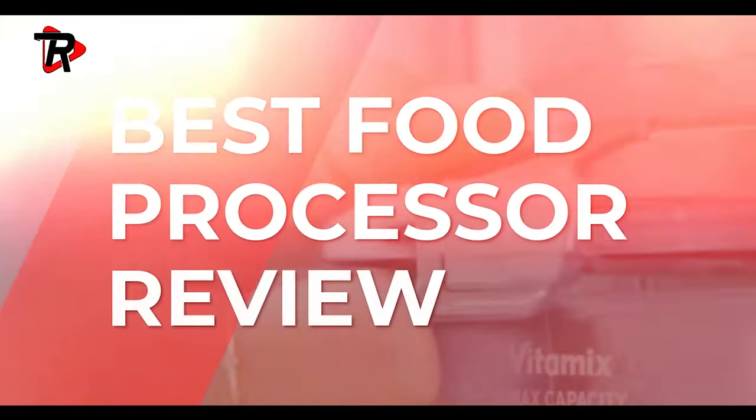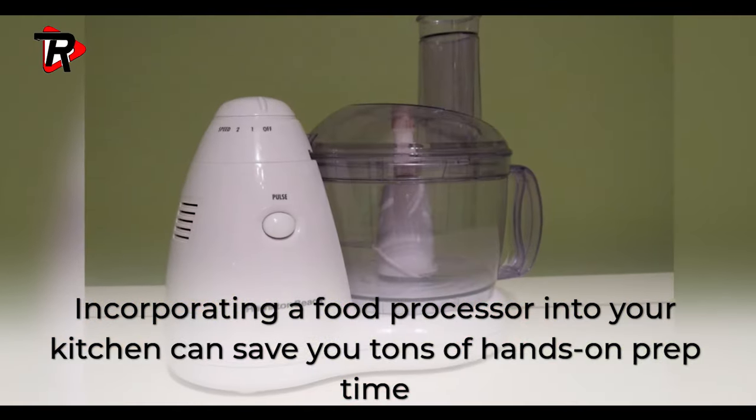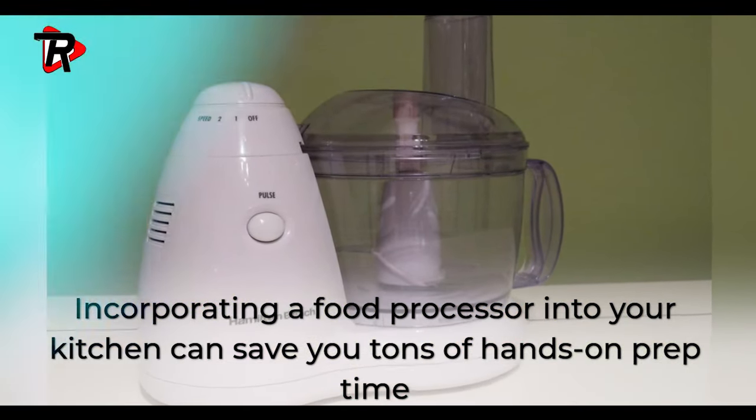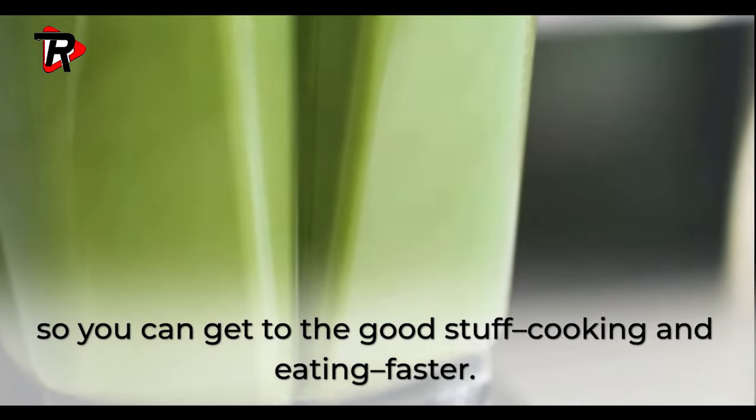Best Food Processor Review. Incorporating a food processor into your kitchen can save you tons of hands-on prep time, so you can get to the good stuff — cooking and eating — faster.